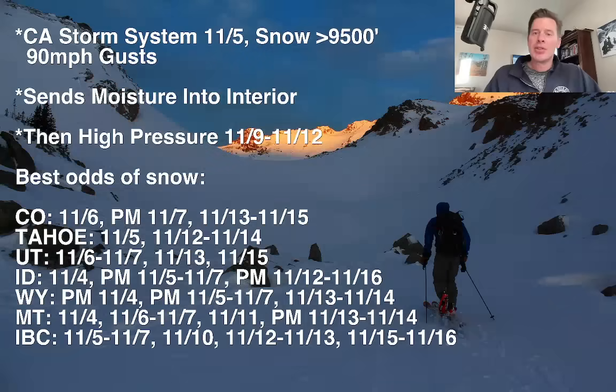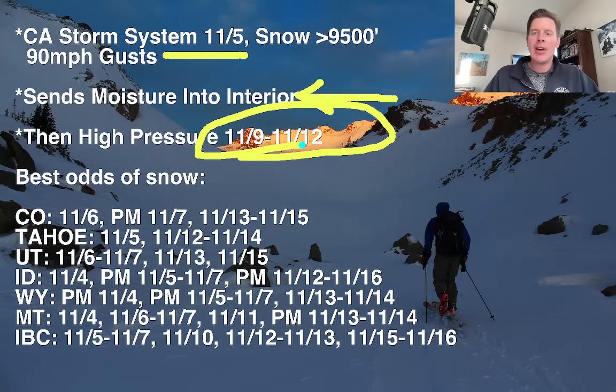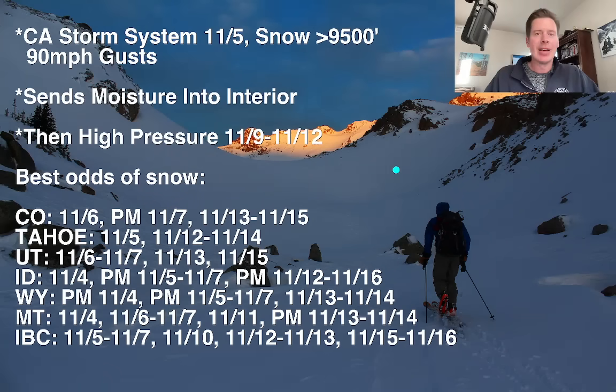Here are my bullet points this morning. The California storm will eventually hit Tahoe on November 5th with snow levels pretty high — 9,000 to 9,500 feet, which precludes a lot of areas. It's going to be very windy with 90 mile-an-hour wind gusts. This will send additional moisture through the interior, clipping northern Utah and northern Colorado, and there may be a couple of waves with this storm system. Then we're going to see a big area of high pressure move into the west November 9th through 12th — a really dry, much warmer stretch. And then potentially after that, we could see an active pattern settle in.